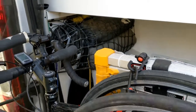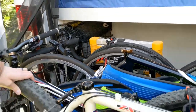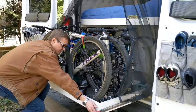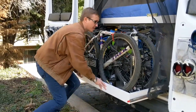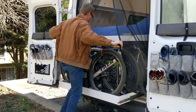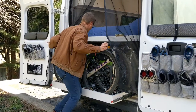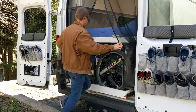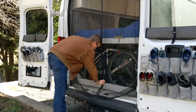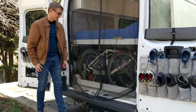We also have a ladder here, which we use for getting on top of the van to work on the solar panels. To put the bikes back in, just push down on the red buttons, slide it back in making sure to grab the mosquito screen as you do that, and the mosquito screen magnets back closed.